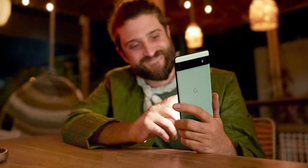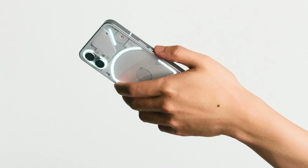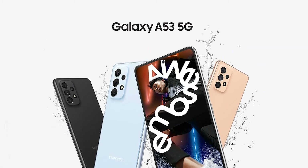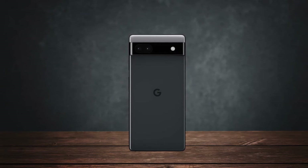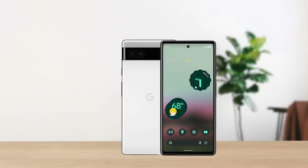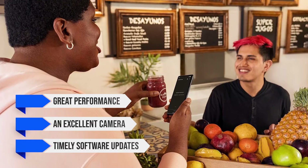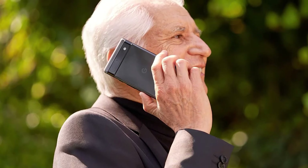For most users, 128GB should be plenty. When compared to other budget phones like the Samsung Galaxy A53 5G or the Nothing Phone 1, the Pixel 6a holds its own. While the Galaxy A53 offers a higher refresh rate display and a bigger battery, its performance and camera aren't quite up to Pixel standards. The Nothing Phone 1 has a unique design and higher refresh rate screen, but the Pixel 6a's camera and software experience give it an edge — and both those phones are more expensive. In summary, the Google Pixel 6a is a solid choice for anyone looking for a budget phone with flagship-level features: great performance, an excellent camera, and timely software updates at an affordable price. Despite a few minor shortcomings, it's a device that has aged well and continues to offer great value.